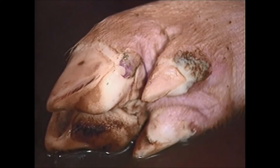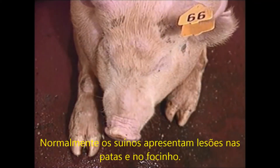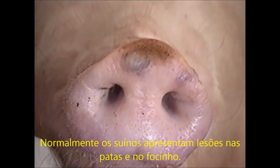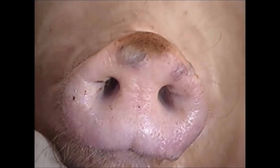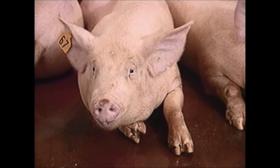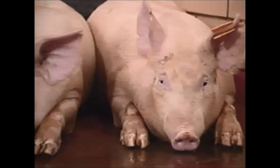Note the ruptured vesicles on the heels and erosion of the skin. This is typical of FMD in pigs. Lesions commonly appear on the feet and snout. The brown area is necrotic skin over a dried vesicle. In this more distant view, note the brown area and the coronary band. More lesions on the snout and feet.